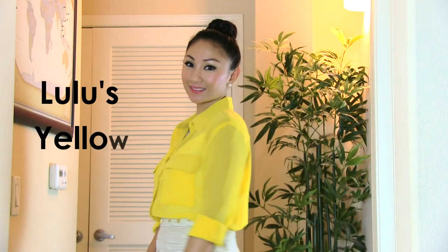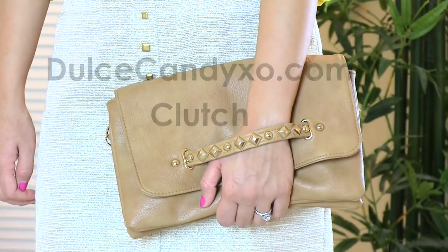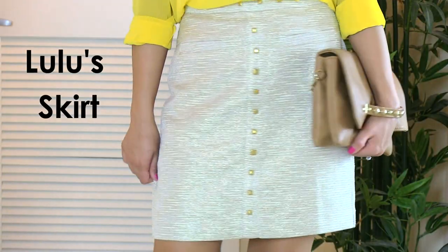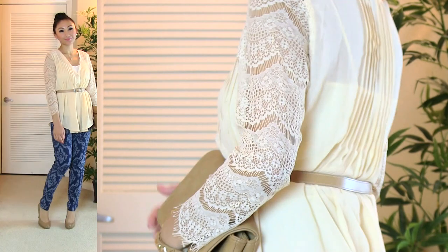The very first outfit you can wear to the office and go straight out to dinner and still look chic. The yellow chiffon top is from Lulu's. The clutch is by Dulce Candy XO and I wear it with everything. The skirt is by Lulu's and it has matching studs. And my nude pumps are Christian Louboutins.